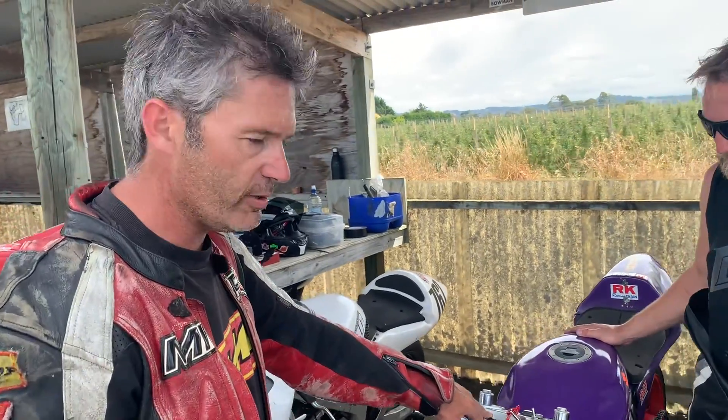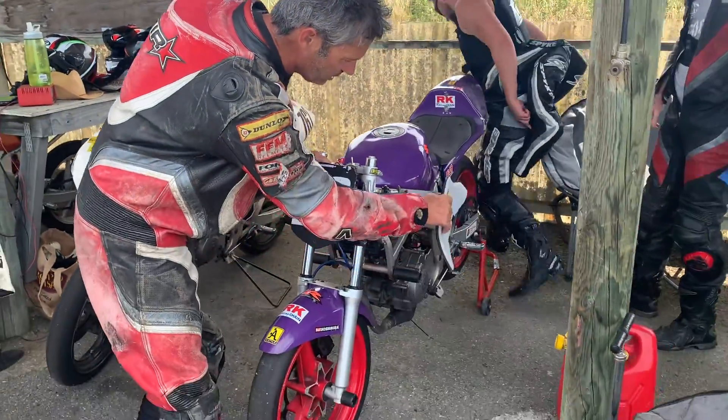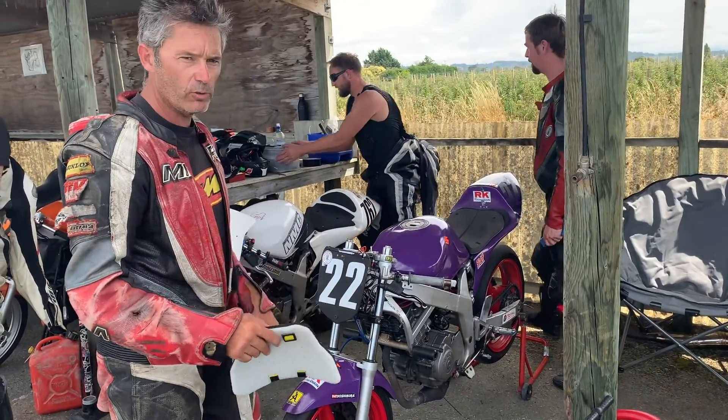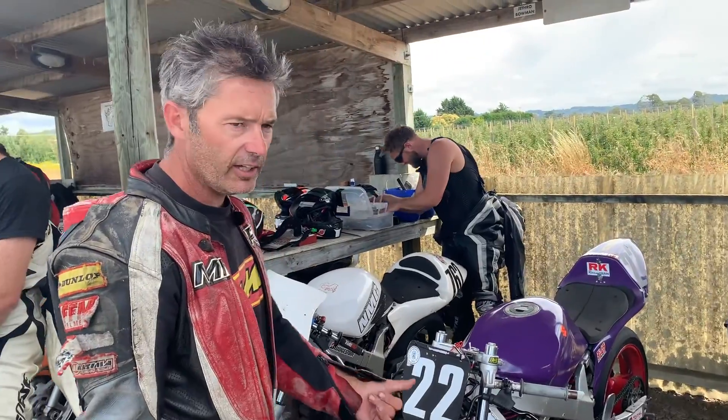We're here with Paul and he's going to take us through some specs of the bikes they're riding. Here at Nelson they're all a pretty similar spec, so the biggest thing is about crash protection. They've got crash nylon crash bars on all the main points of the bike, so that if it falls over no metal touches the track and it doesn't damage the karting track surface.